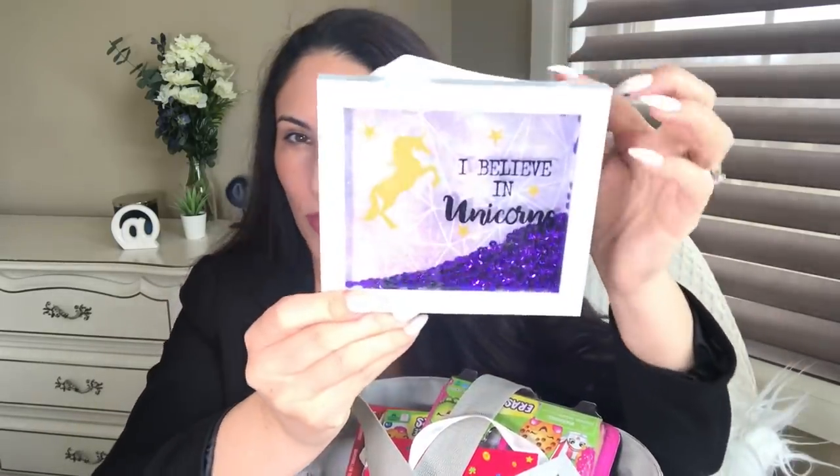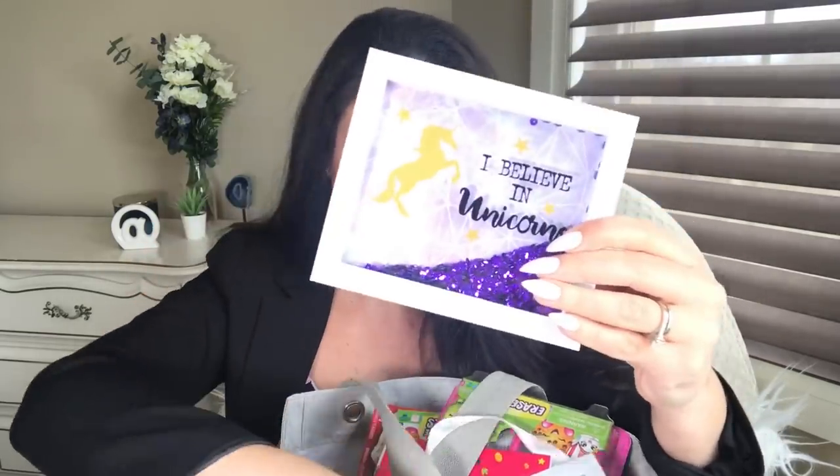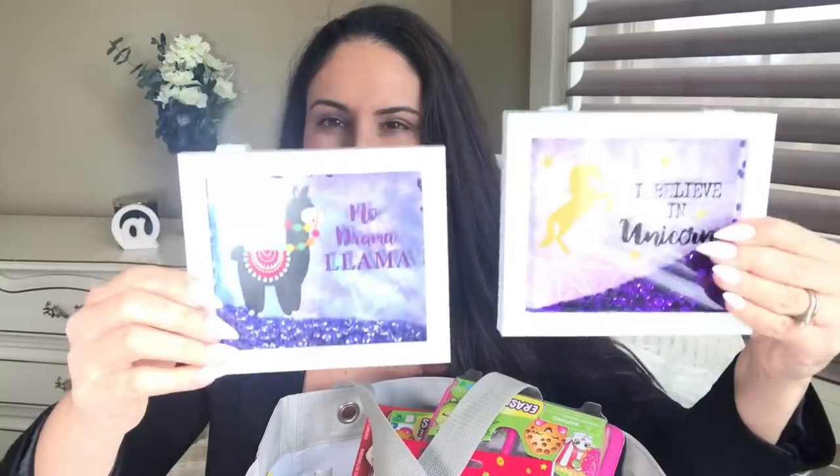Let's get started with some things that I kind of re-bought because I thought they would be super cute for loot bags — the 'I Believe in Unicorns' one with little sequins inside, and then the 'No Drama Llama.' My daughter really liked them and thought they'd be cute to add to the loot bags, so I have some of the bath bombs.